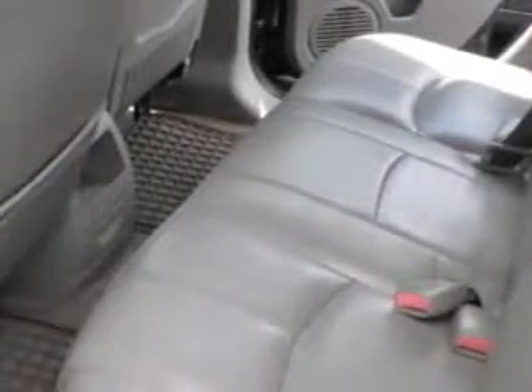Have peace of mind in this 2002 Saturn Vue. See us at BuyerZone, Inc. today.